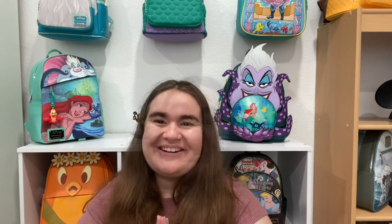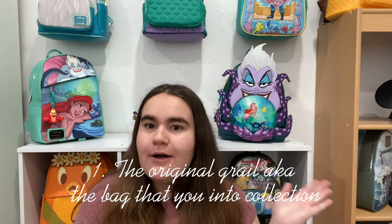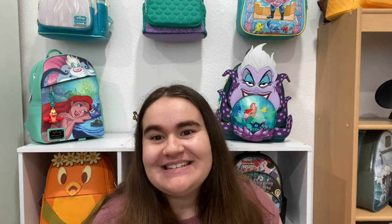Starting with question number one, which I think is an obvious one: your original grail, aka the item or bag that got you into collecting. For me — I don't know if I've ever talked about this on my channel — I got my first Loungefly bag in 2019.